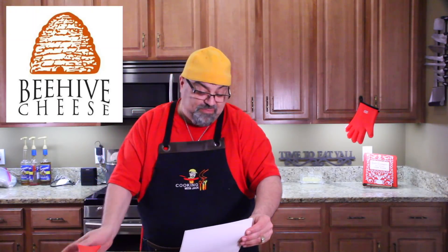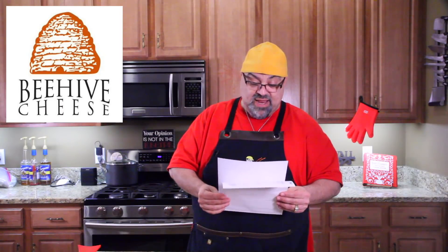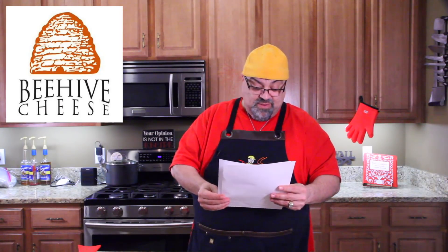I got this package from Beehive Cheese Company and they sent me — well let me just show you what they look like. I don't know if you guys have ever sent cheese as a gift. It's so much better than sending flowers. It's so much better than sending chocolates. It's just so creative. There's so many different things you can do with cheese.